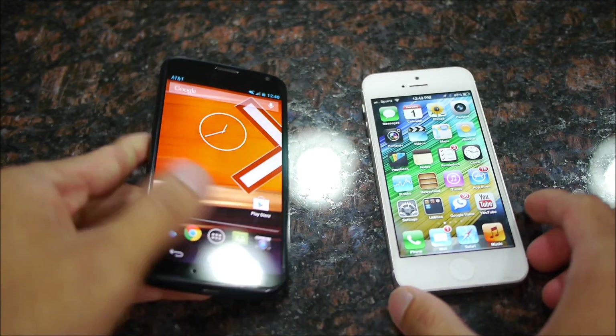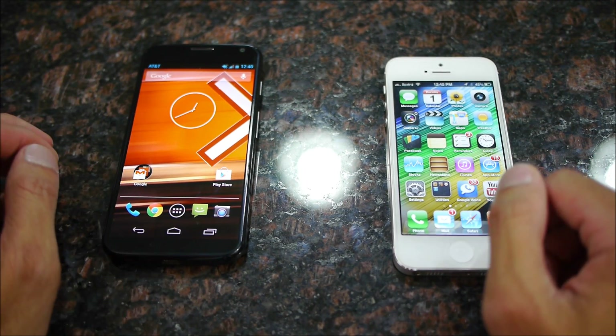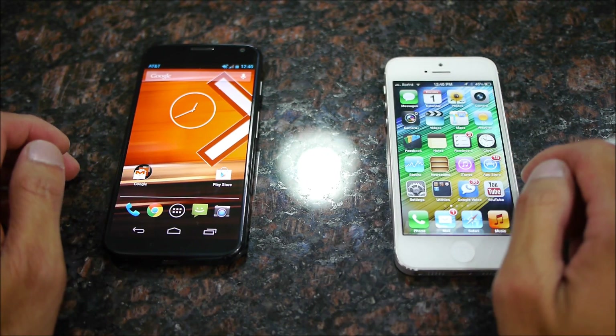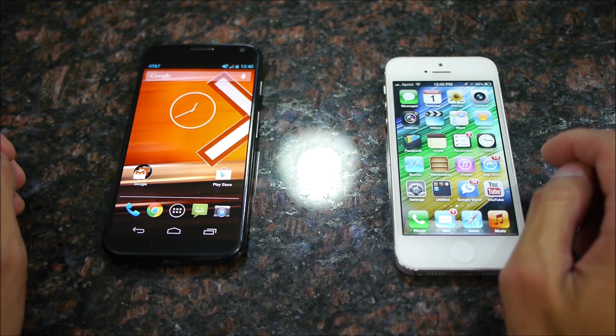Android versus iOS — we all know the difference. You get a little more personalization with the Android experience, whereas with the iPhone 5 you're going to have a more static approach with the layout of the UI.